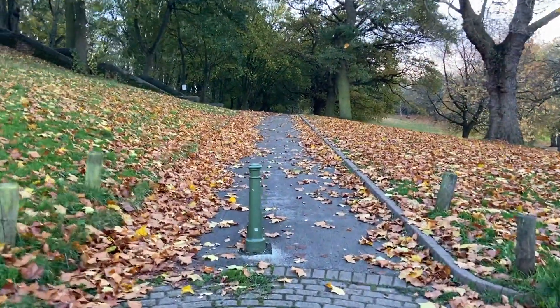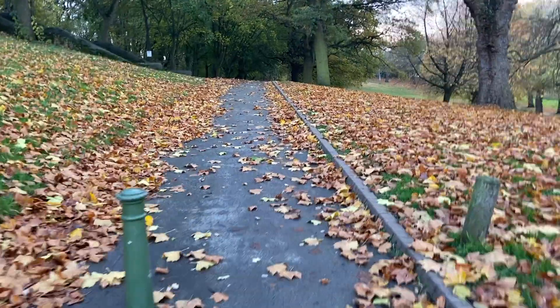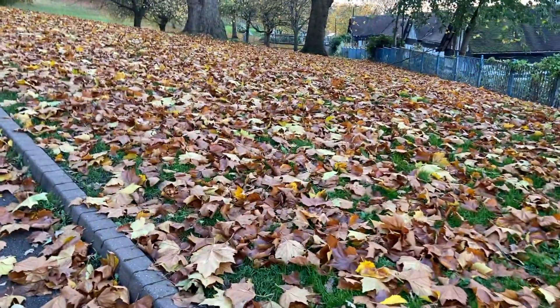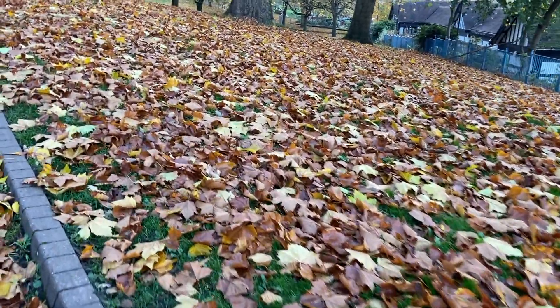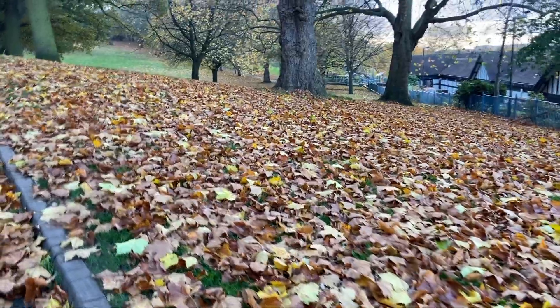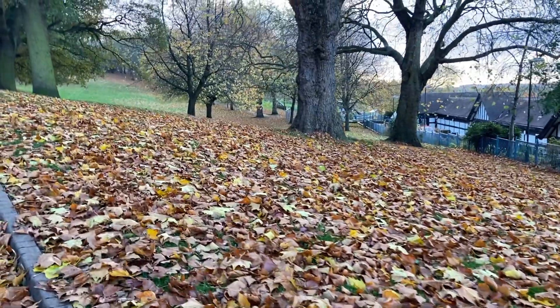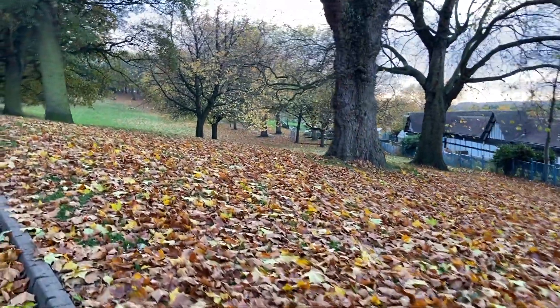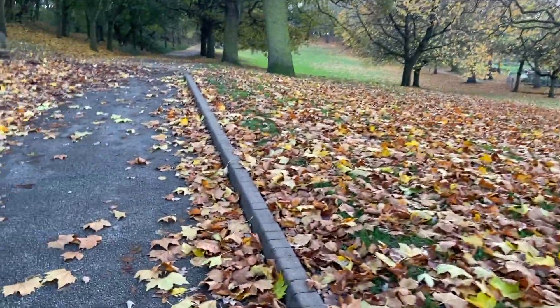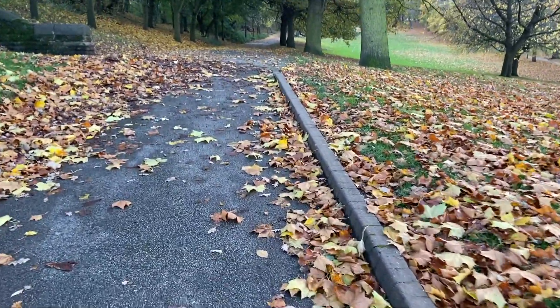If you want to know why leaves fall off trees, the short answer is that leaves fall off trees when they aren't doing their job anymore. A leaf's job is to turn sunlight into food for the tree. To do this, the leaf needs water, which comes from the soil and is sucked up through pipes in the trunk and branches all the way to the leaves.